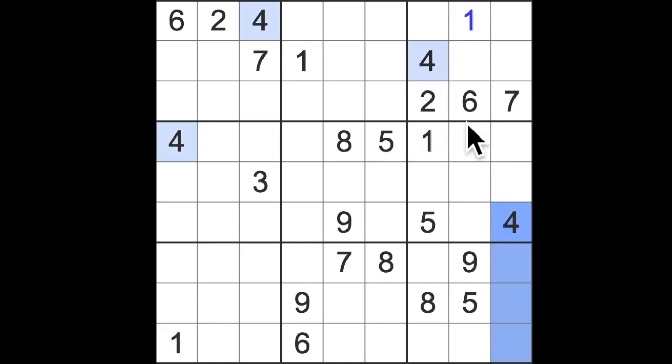We have fours blocking down these two columns, so we have four there. We have seven blocking down here. We have seven blocking across there.